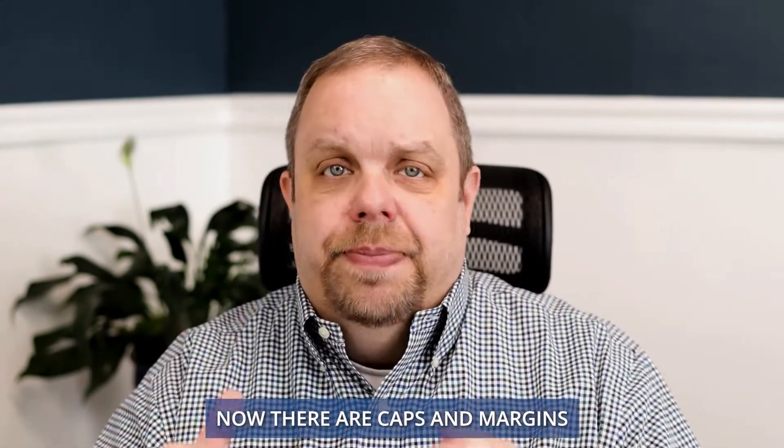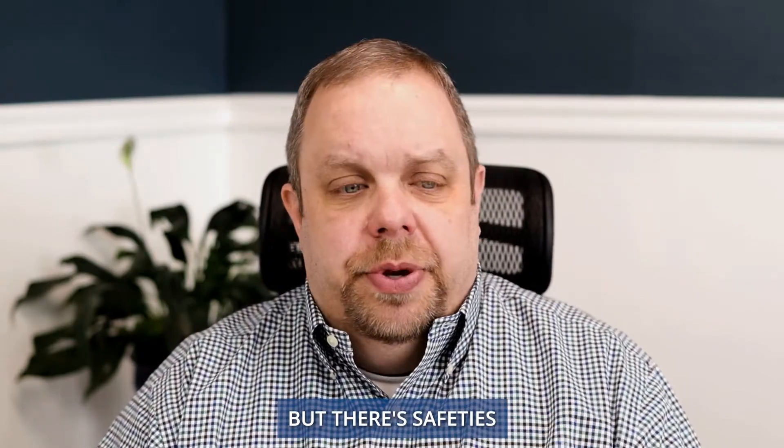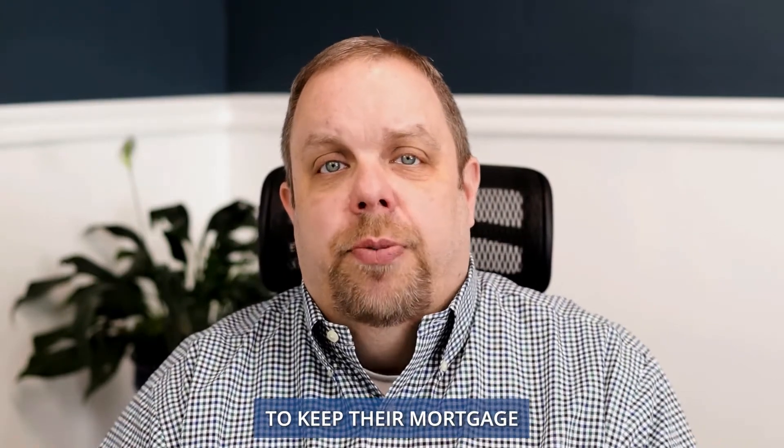Now, there are caps and margins and everything else that you're working with within the adjustable rate mortgage, but there are safeties in place for that. The other aspect is that most clients are not going to keep their mortgage for more than 10 years.